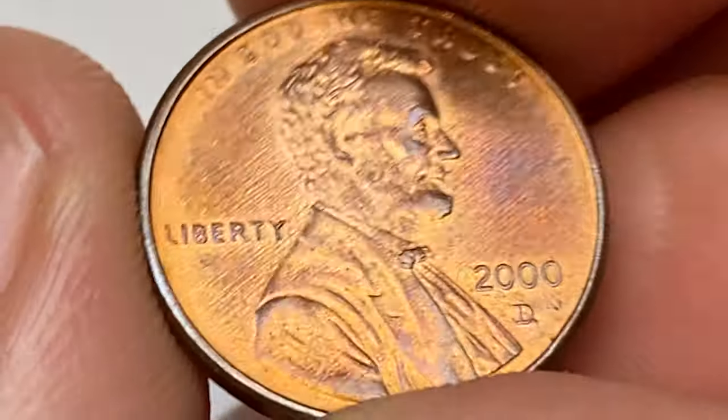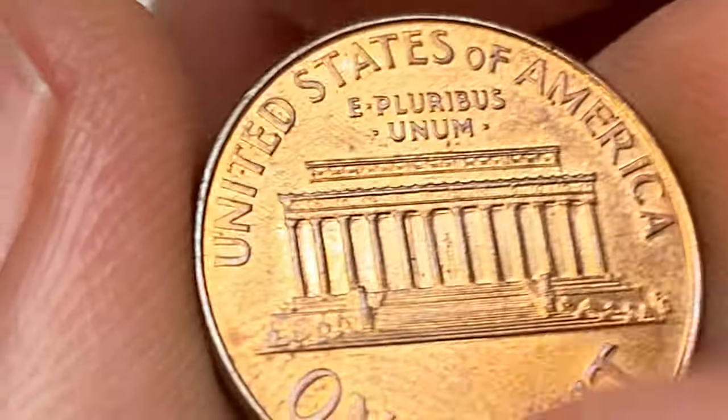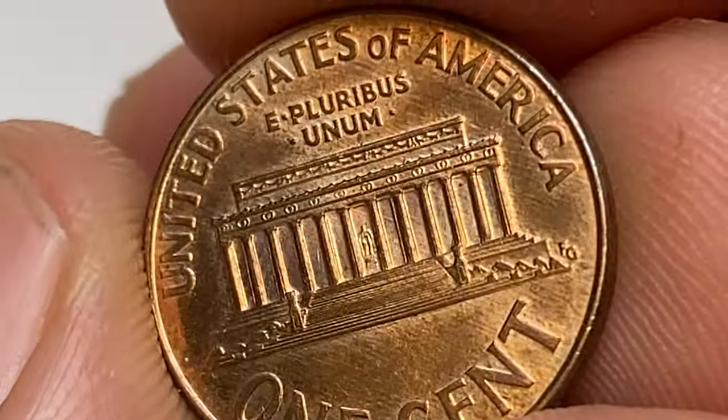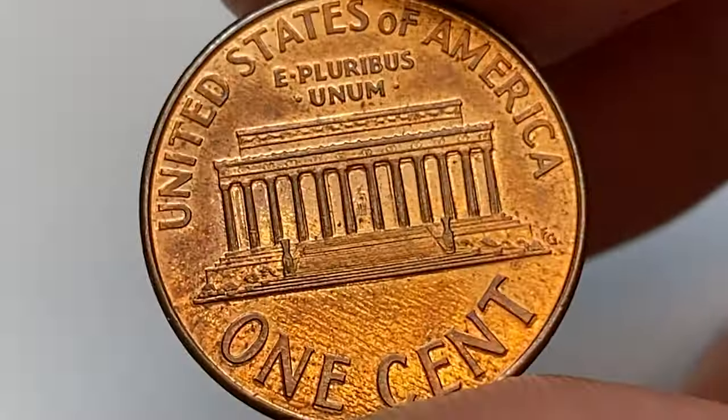Horizontal die polishing lines are evident on both sides. On the reverse, we see crisply struck device elements. There are some carbon freckles here and there, but overall eye appeal is not that bad.